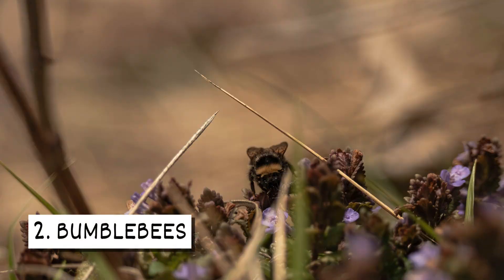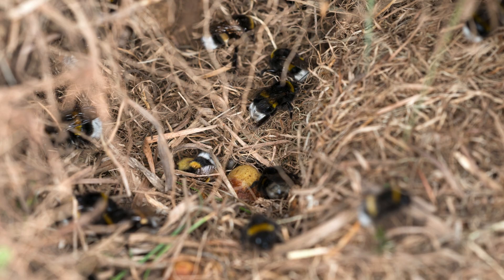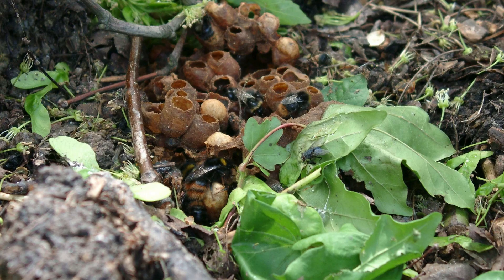Two: Bumblebees. Bumblebees prefer to nest underground or at ground level in grass or vegetation. They use plant material to help insulate the nest and choose to build in areas that are dry, well-sheltered, and shady.